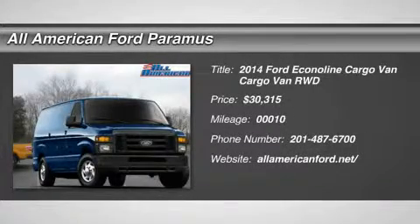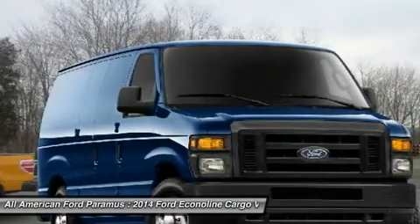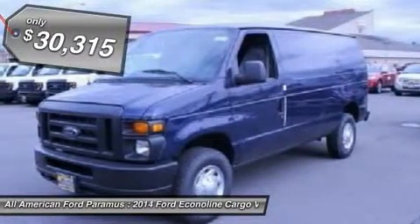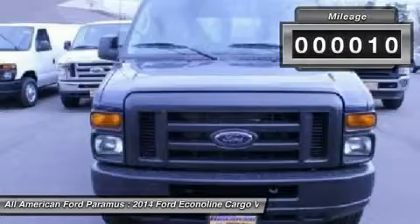The 2014 Econoline. The Ford Econoline is a great work vehicle with plenty of room for any type of tool on the planet. You won't go wrong with the Econoline, and it is priced below $35,000. This vehicle has less than 100 miles.